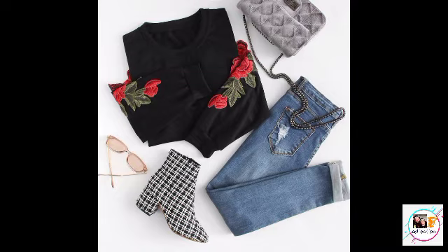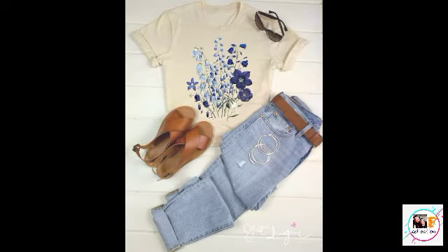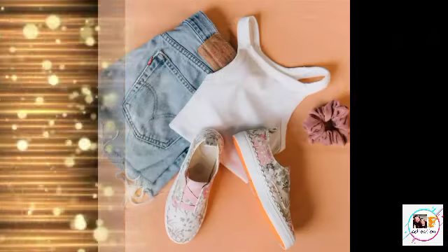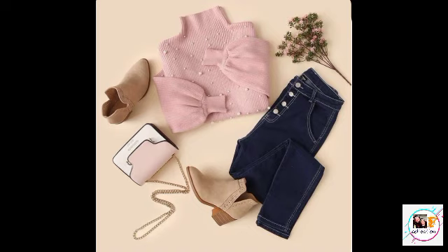We have normal jeans, different types of tops, sweatshirt with jeans, crop top with jeans, and here you will get ideas for footwear, glasses, and some of you will get ideas for wallets as well.